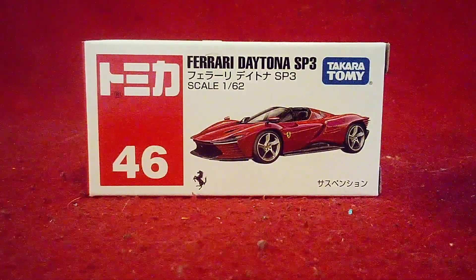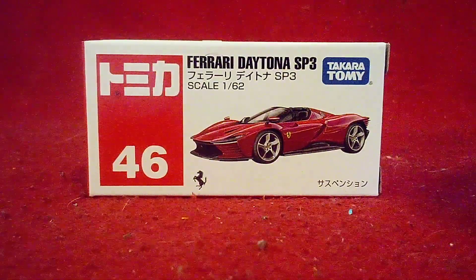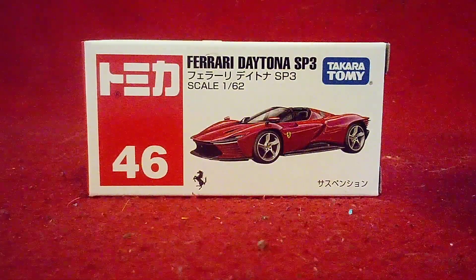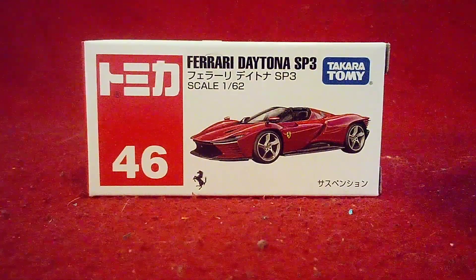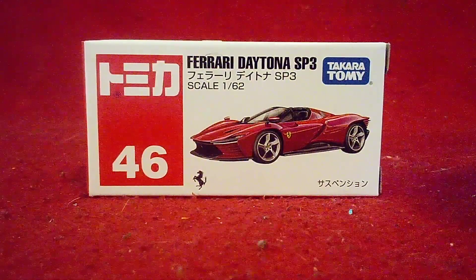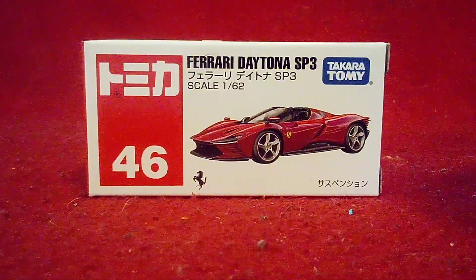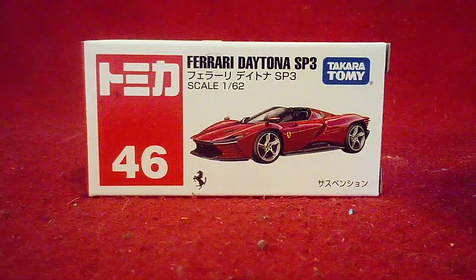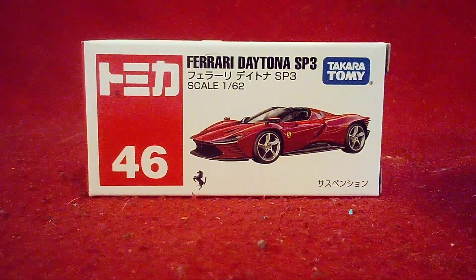Yep, we got a brand new supercar built by Ferrari. Let me tell you guys, this one has a naturally aspirated V12 engine with 838 horsepower — possibly the most powerful Ferrari ever made. It goes 0 to 60 in around 2 seconds, and the top speed is 211 miles per hour, the same top speed as the Ferrari LaFerrari.